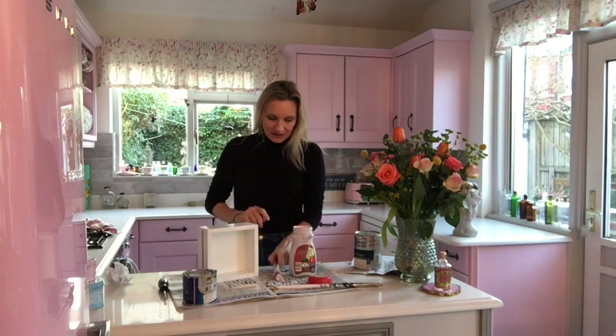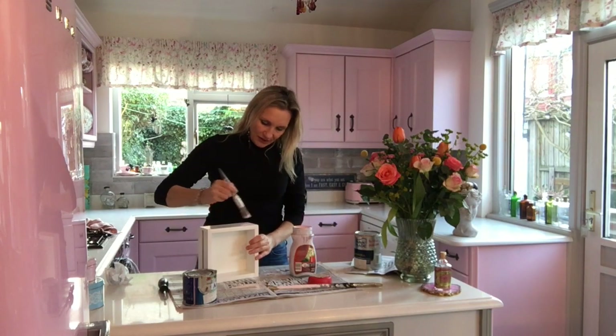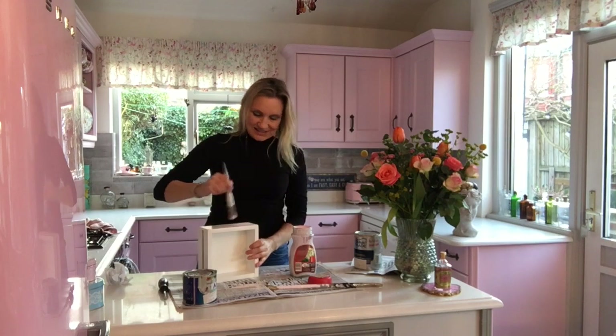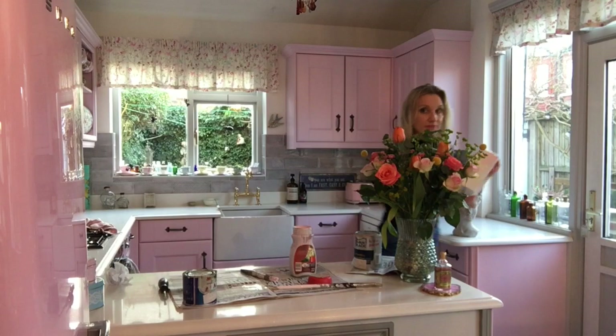I'm going to do a little tester on this drawer. As you can see, this is a much much stronger pink. The light's going now so I think I should call it a day for today. I will be back tomorrow.